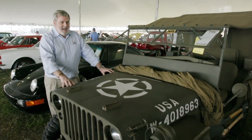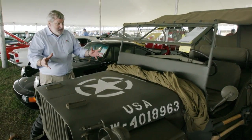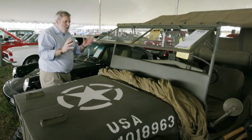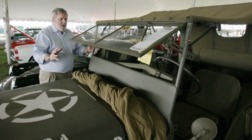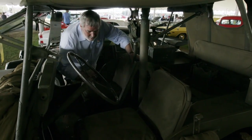It was DaVinci that said simplicity is the height of sophistication, and this vehicle to me is really the epitome of that. It was designed to be ultimately serviceable wherever you were as easily as possible, and of course the guys had to save space as much as possible.